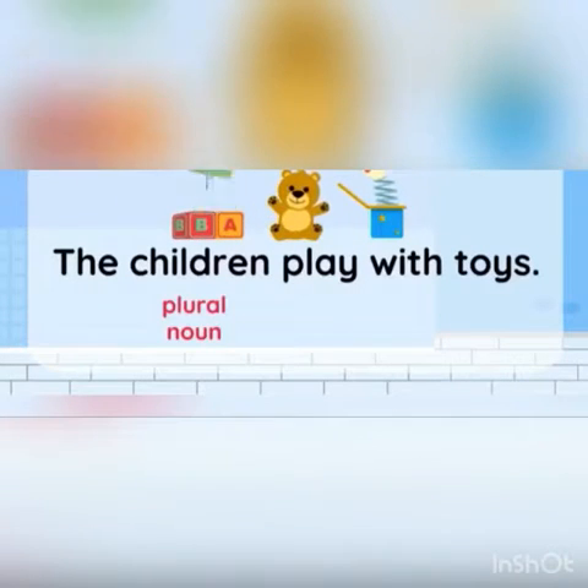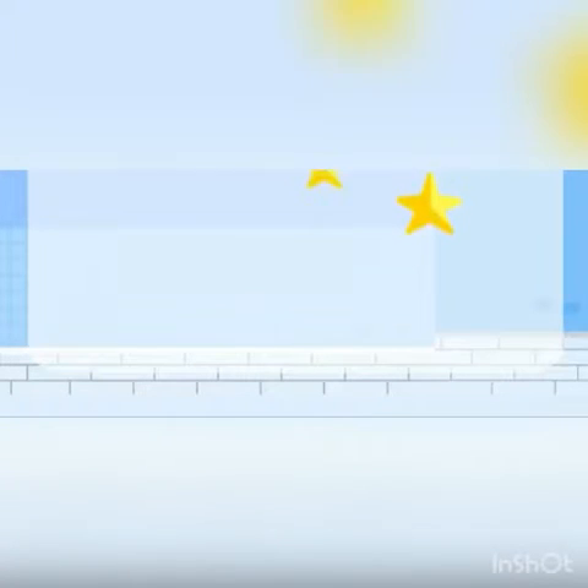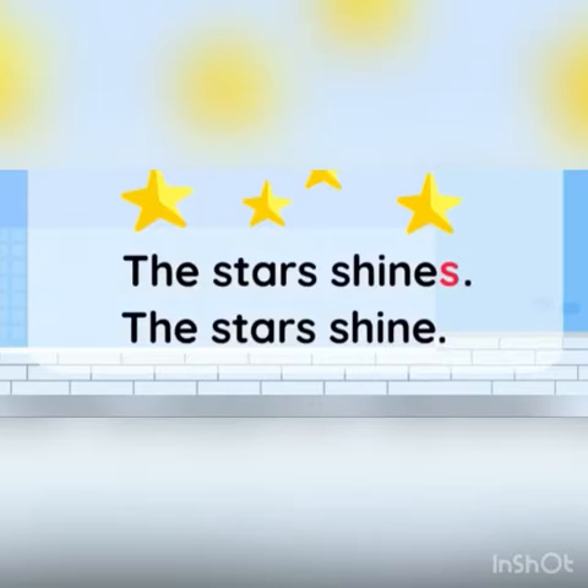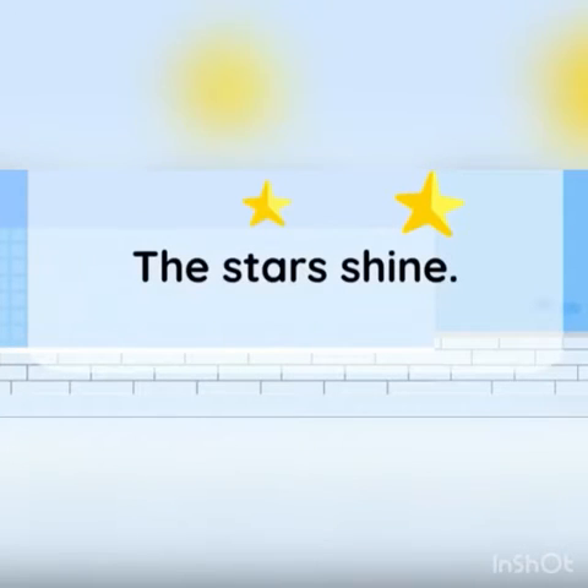Now let's look at the next sentence. We have two sentences: the stars shines, or the stars shine. Which one is correct? Remember that stars is a plural noun. So we don't add S at the end of the verb, because stars is a plural noun — it's about more than one star. Great job. Thank you for listening.